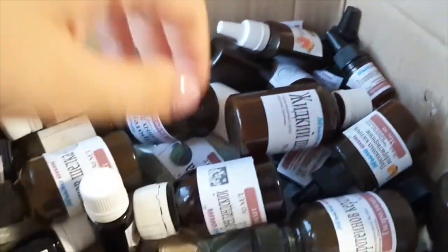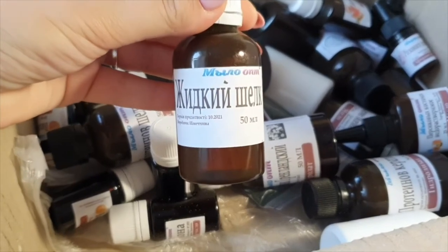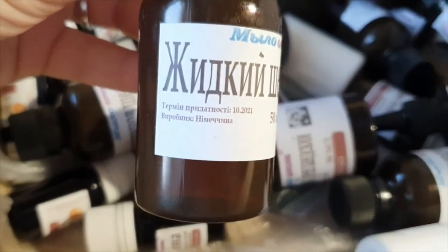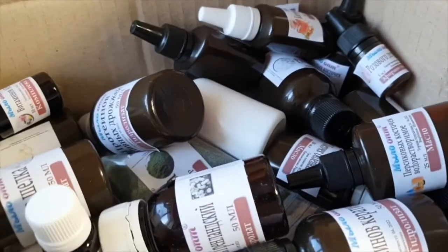Hydrolat Chmela (hop hydrolate), 1L. Liquid silk, 50ml. On the box we have a picture of the manufacturer and the price of the product — that's very good.